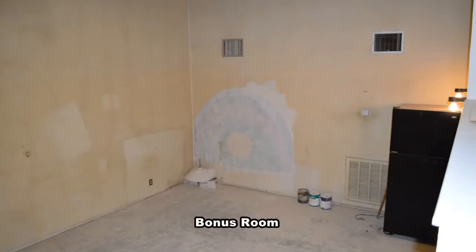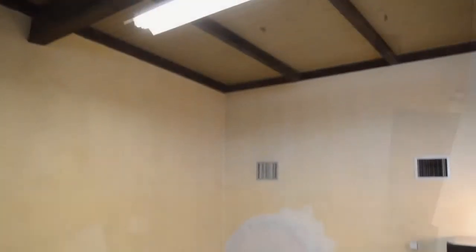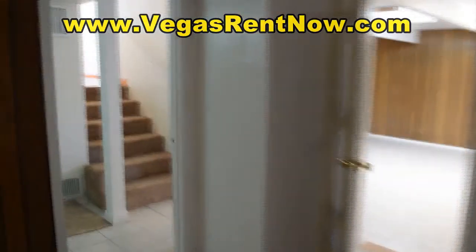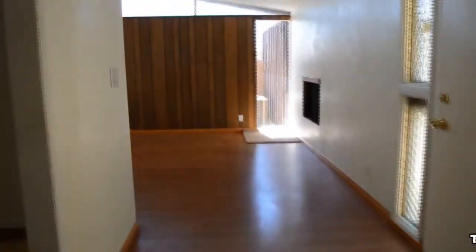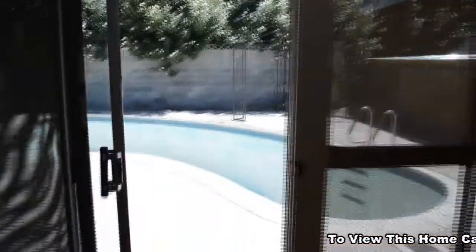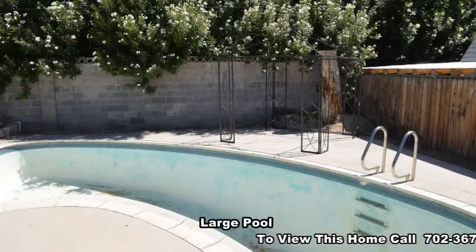The bonus room has a vaulted ceiling. The backyard has a large in-ground pool.